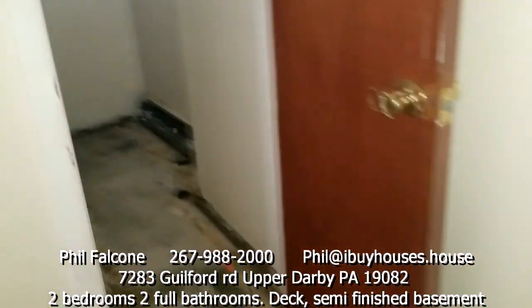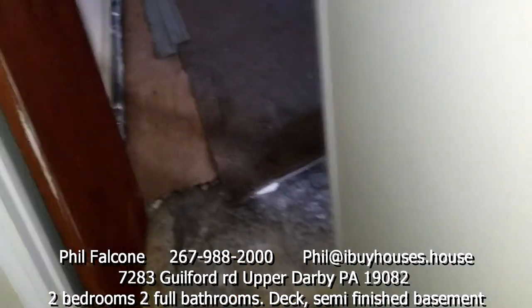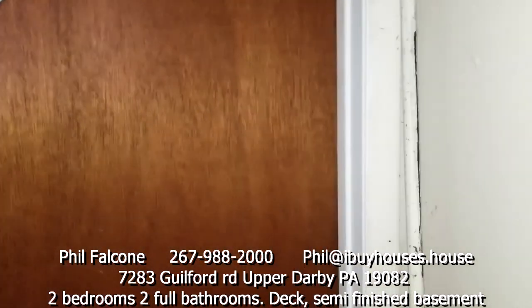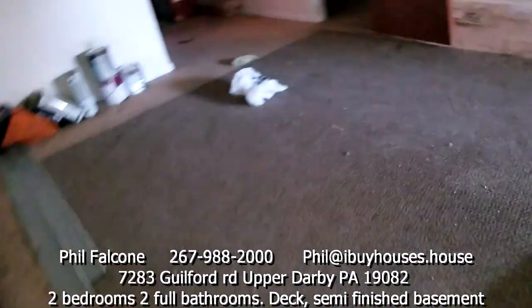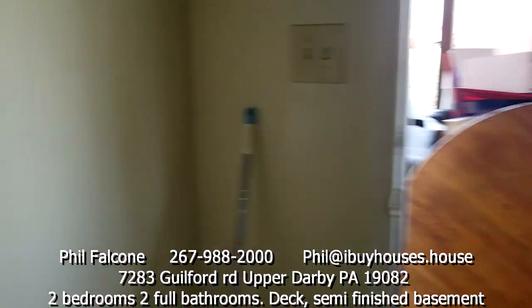Closet underneath the staircase here. And this room over here — looks like somebody turned it into a laundry room. Dryer goes here and your washer goes on this side. It's kind of tight, but it would be a separate laundry room. I don't know what that beam is. There's the door that goes into the laundry room, and then you got a driveway out back — great place to park your car.